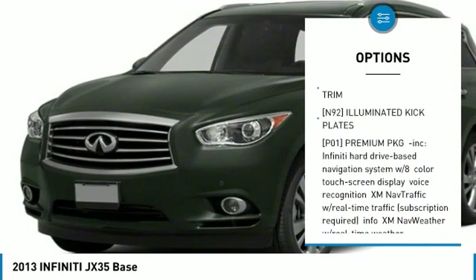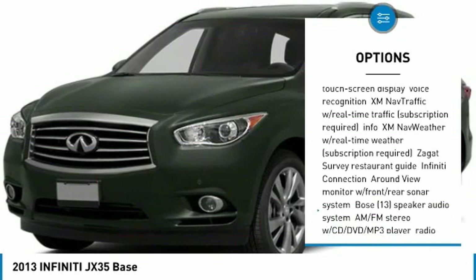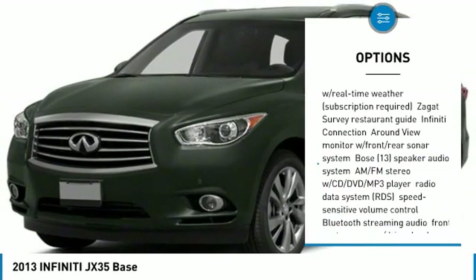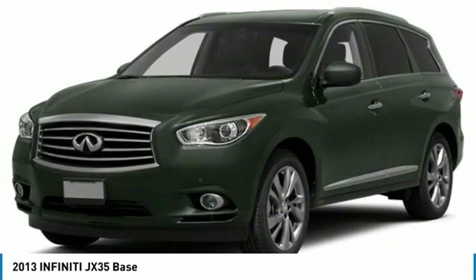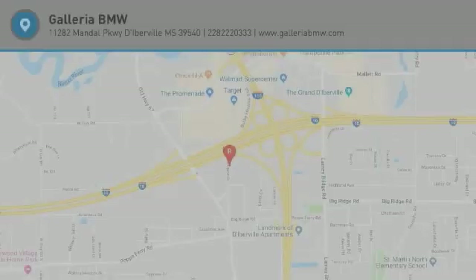Keyless entry, all-wheel drive, steering wheel audio controls, power lift gate, power passenger seat, Bluetooth, leather-wrapped steering wheel, power steering, adjustable steering wheel, four-wheel disc brakes. Come take a test drive today.